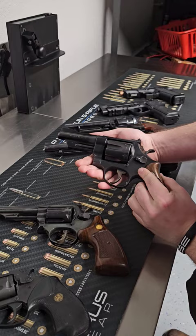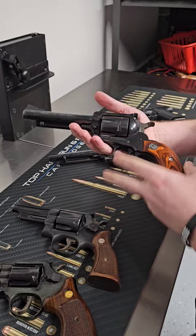Smith & Wesson Highway Patrolman, also chambered in 357. We've got the big boy here. This is a Ruger Super Blackhawk chambered in 44 Magnum.